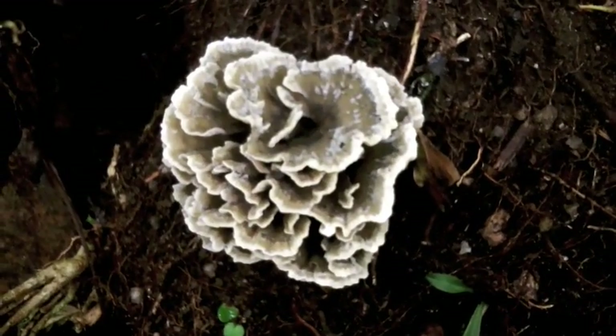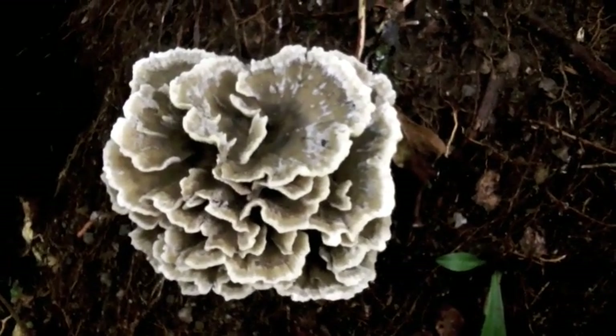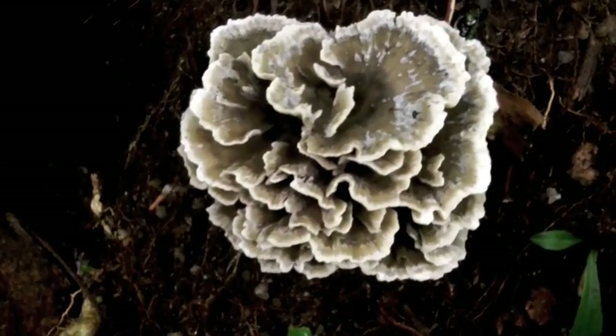We've been having a lot of rain lately and there's lots of fungus. This is a delicate little thing — only a few inches across. Beautiful.